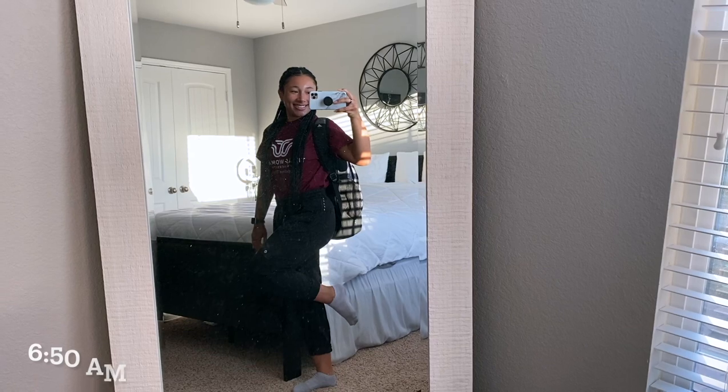Hi everyone, my name is Autumn. I am one of the TWU influencers and I am going to be walking you through a day in the life of a doctor of occupational therapy student. Let's go.